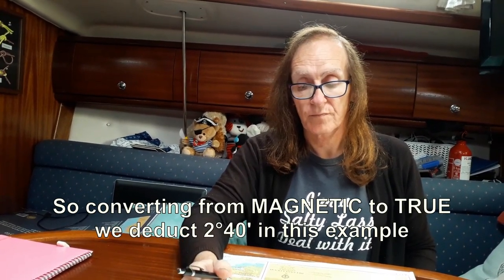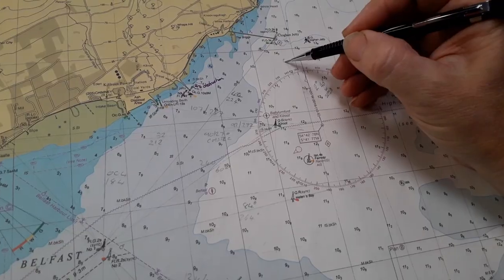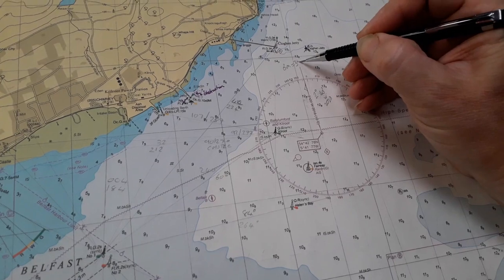Looking at the compass rose will help you decide if you're adding or subtracting. You can just write down: zero magnetic equals 357 true. The compass rose will tell me what I'm doing and I can forget all the acronyms. If you like to use the acronyms, go for it — I just find this a lot simpler.